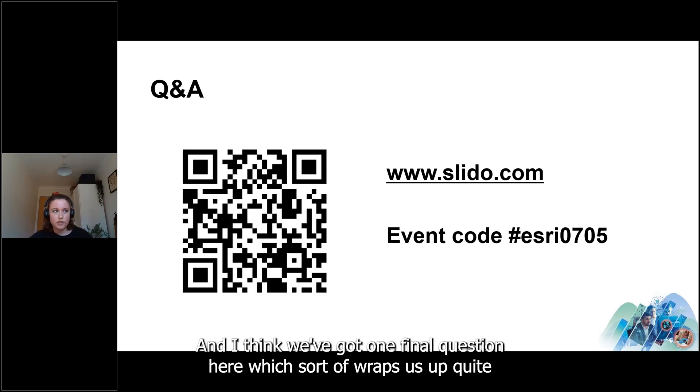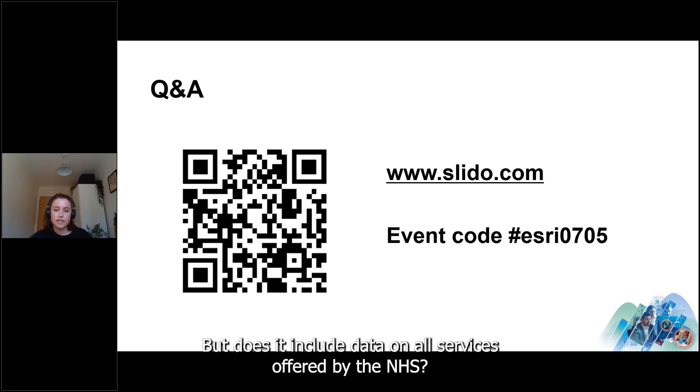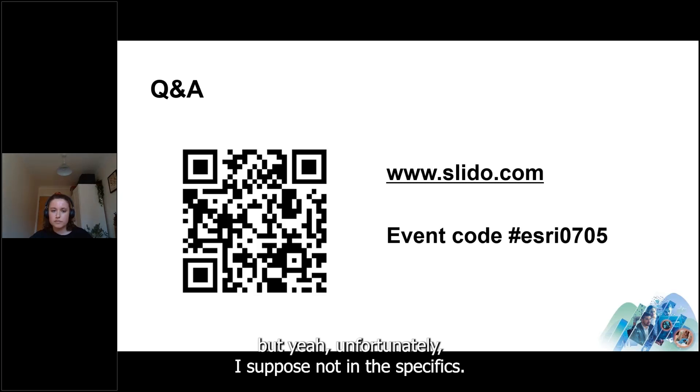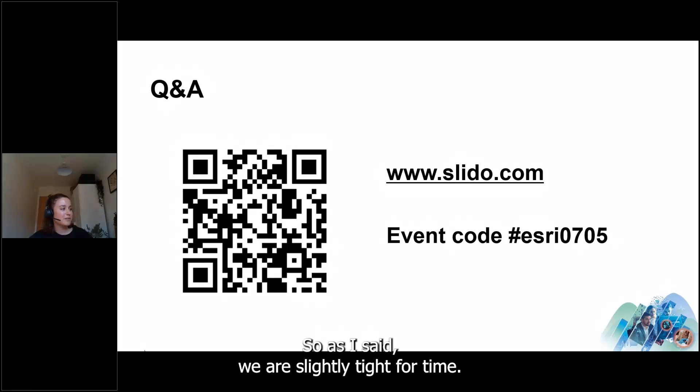A final question — referring to the Data Observatory — does it include data on all services offered by the NHS? That's quite a difficult one to answer. You can add your own data if there's something we don't have access to or haven't included so far, but without knowing the specifics it's hard to comment further.